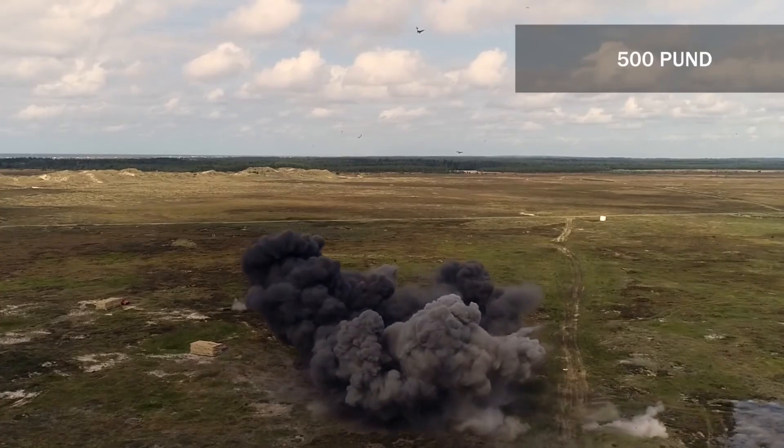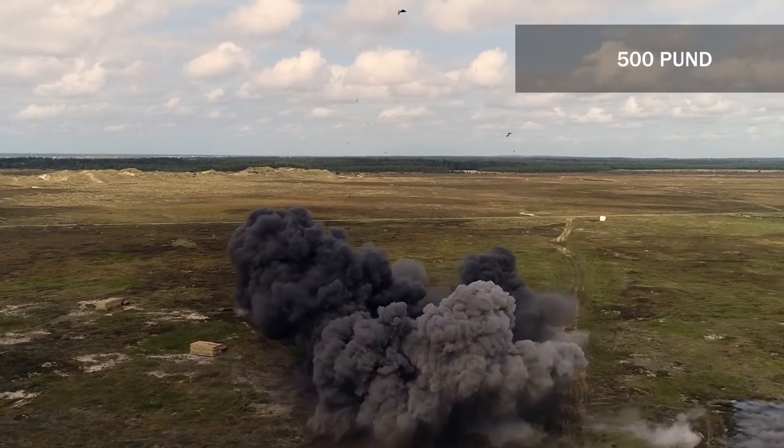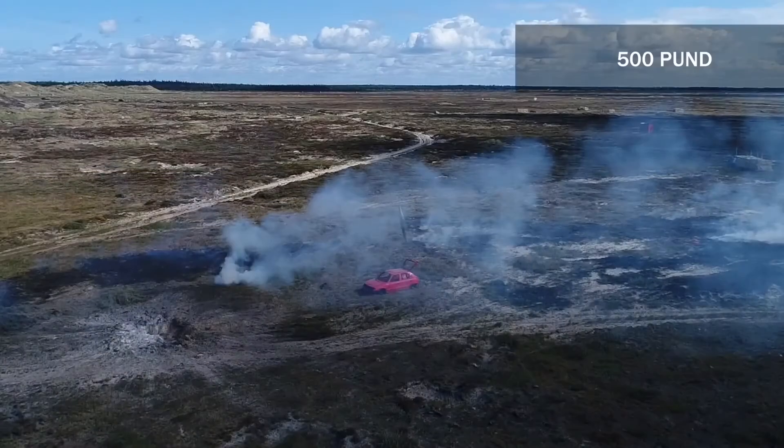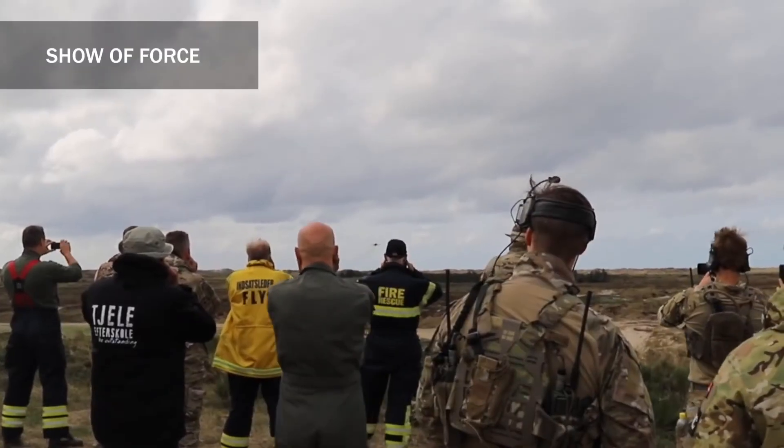So the explosive area only accounts for one third of the deadly area, but around 50% of the destructive area of a 500 lb bomb.